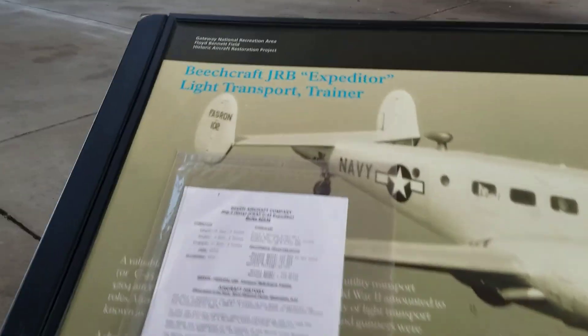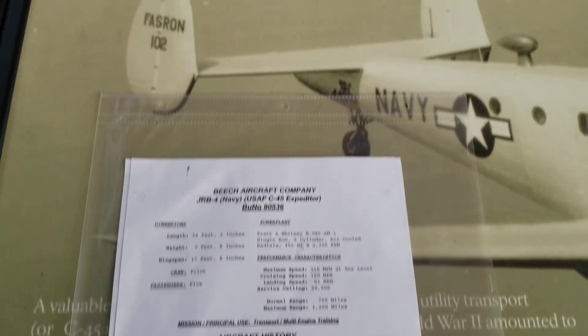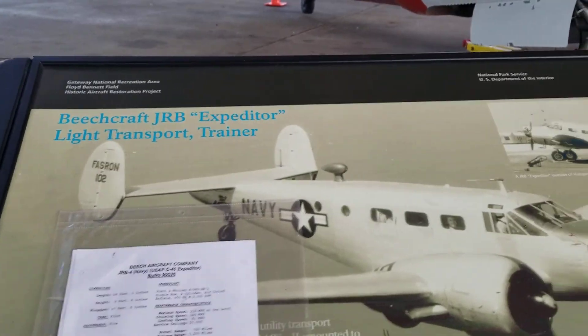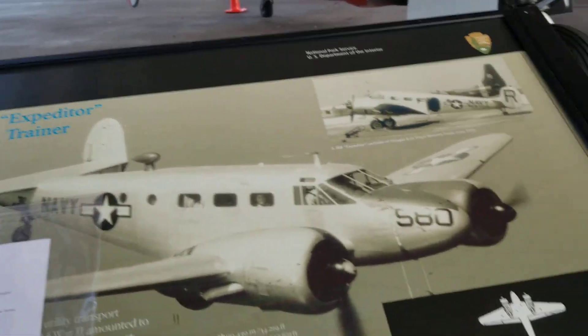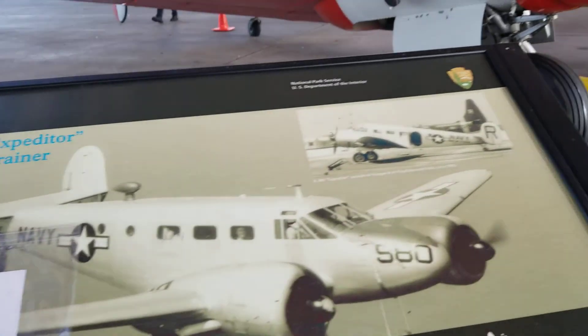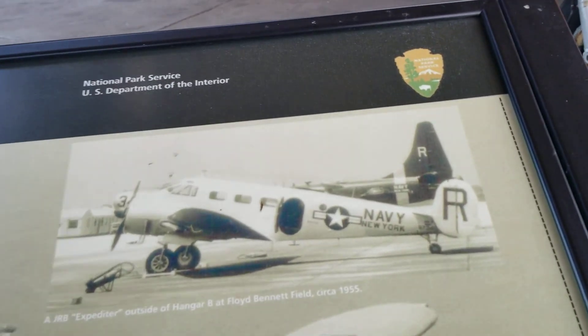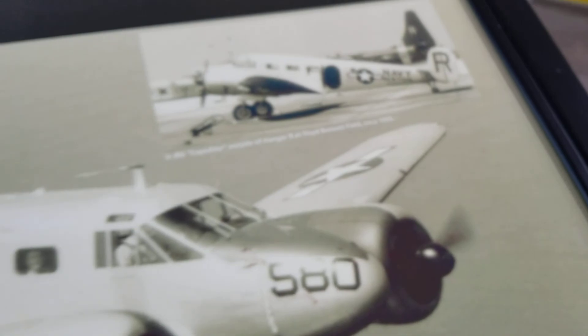This is a Beechcraft — here's official documentation on it too. A Beechcraft JRB Expeditor, light transport and training aircraft for transport. 1955 — look at that. I wonder if it's the same tail number, let's try to make it out.